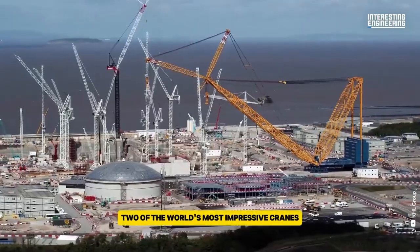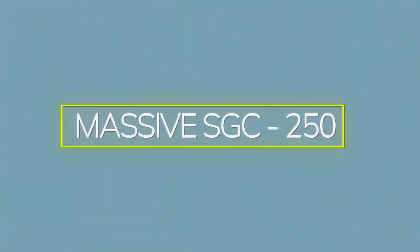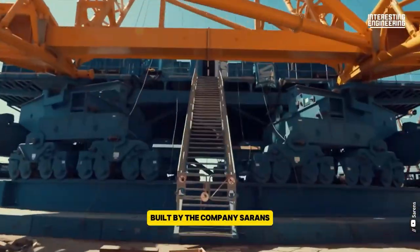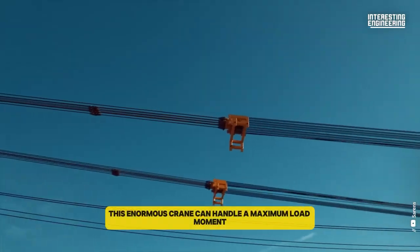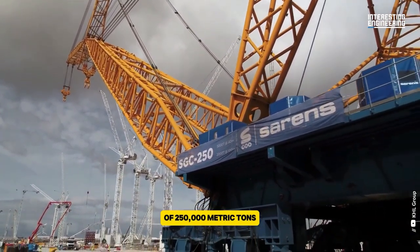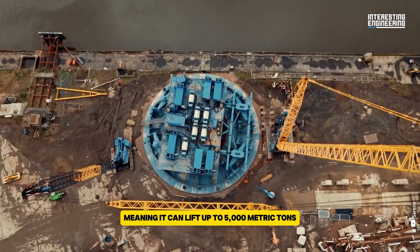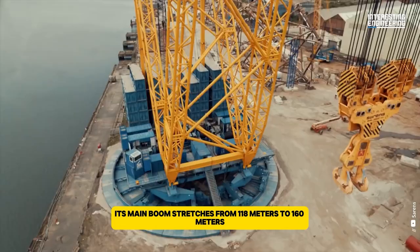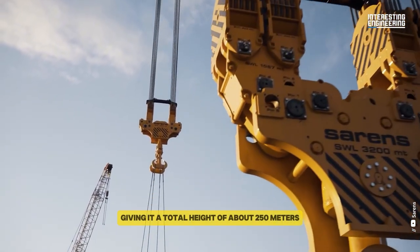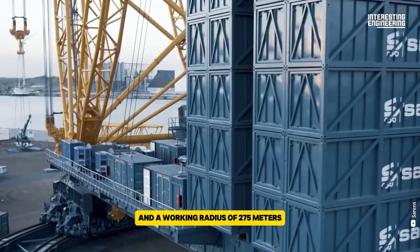Now let's highlight two of the world's most impressive cranes. The SGC250, often called Big Carl, is the world's largest land-based crane, built by the company Sarins. Introduced in 2018, this enormous crane can handle a maximum load moment of 250,000 metric tons, meaning it can lift up to 5,000 metric tons. Its main boom stretches from 118 meters to 160 meters, and its jib can extend up to 100 meters, giving it a total height of about 250 meters and a working radius of 275 meters.